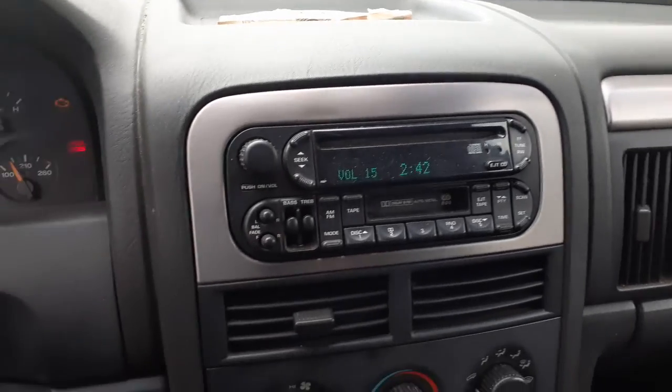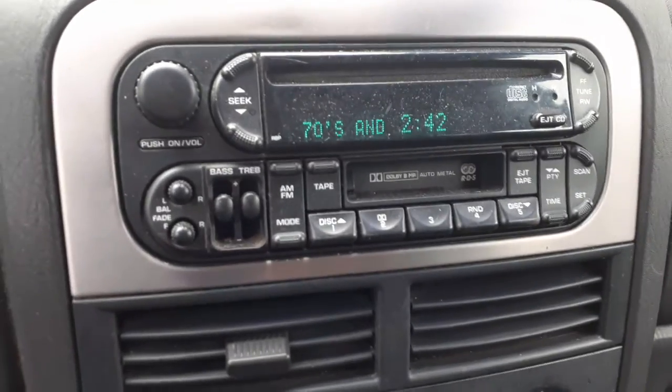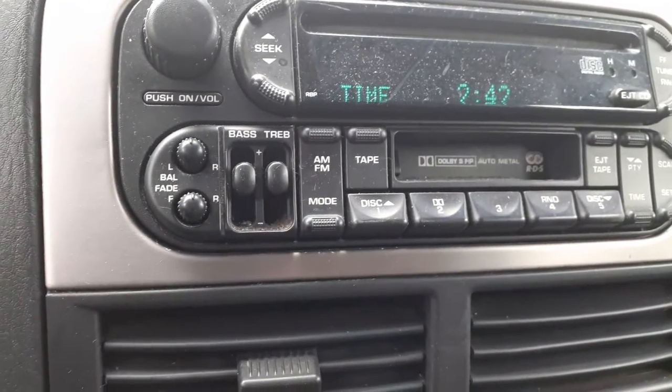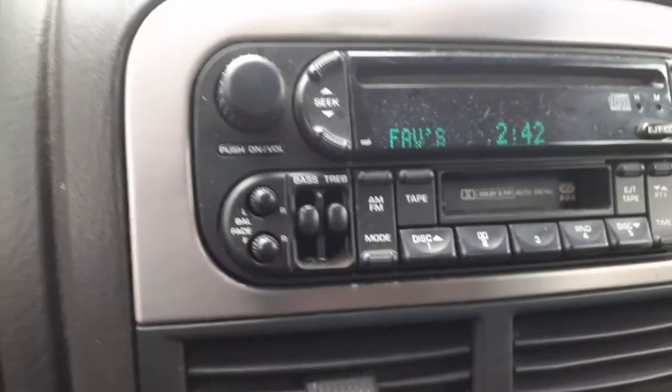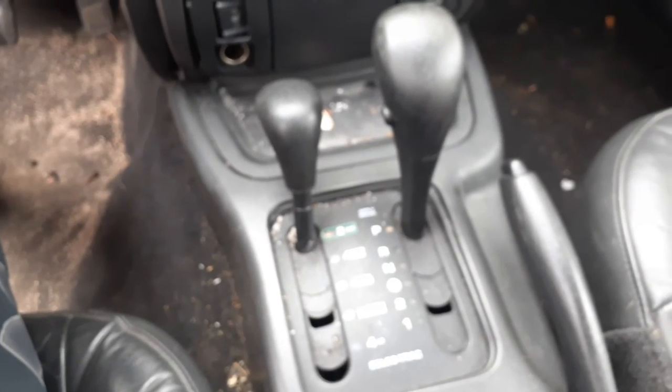Rear wiper assembly, auto headlights, fog lights, radio controlled also. Here's your radio — AM/FM, CD, cassette — works fine, no problem. It is — I think it's an RBP if I'm not mistaken. Manual heater controls, shift assembly, select track.